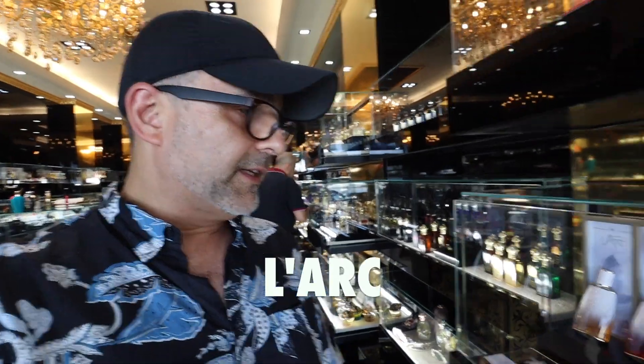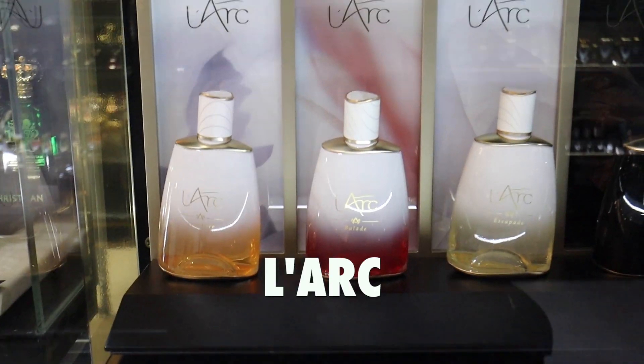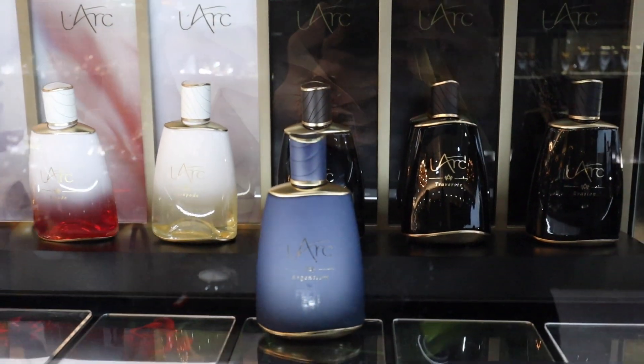There's a brand I discovered at Pitti Essence recently called Lark, and you can find it here at Niche Perfumes in Puerto Banus. Lark has some great fragrances — I think their most popular is Memoir, as you can see right over here.